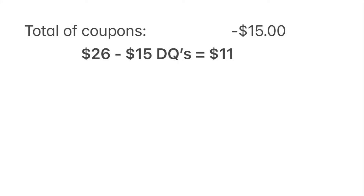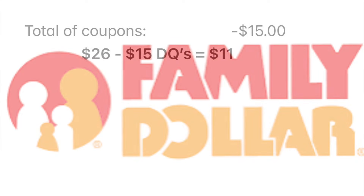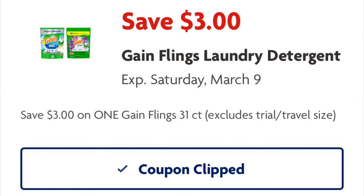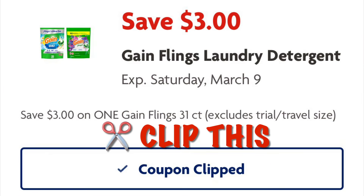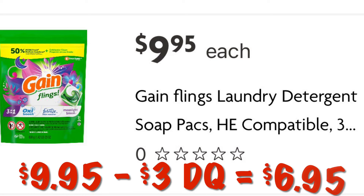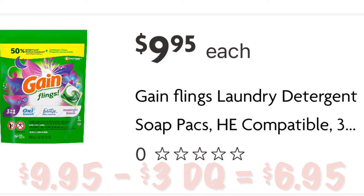Now we're at scenario four — this one is going to be $10.16 out of pocket. Clip this coupon for $3 off of Gain Flings. Grab this pack for $9.95, I believe it's the 32-count, and after our digital we will pay $6.95.